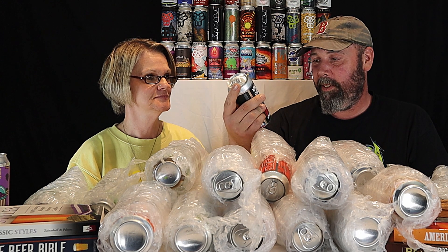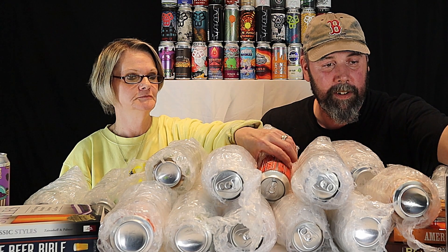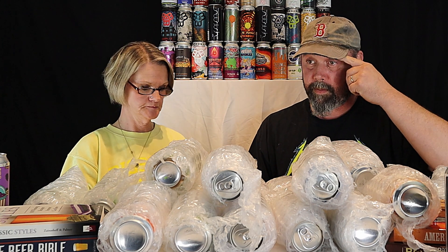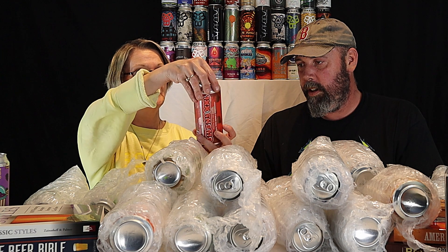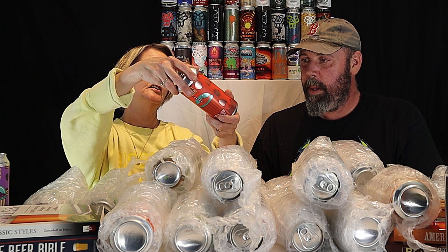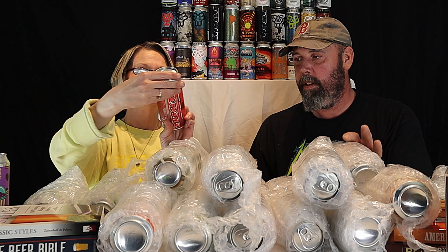There's a sour edition and a stout edition of that one. This next one is another 450 North — it's Dragon Eggs, a Slushy XXL smoothie-style sour ale with papaya, pink guava, and raspberry.